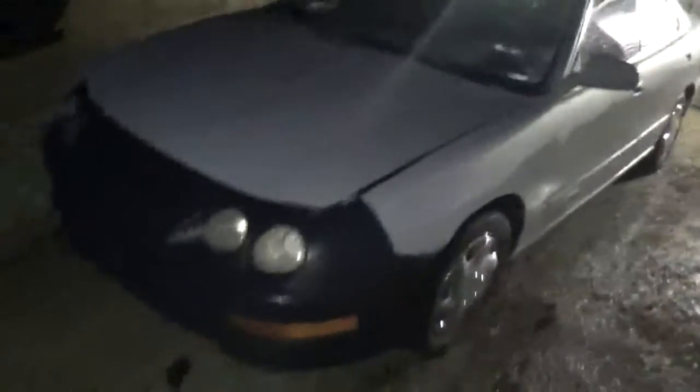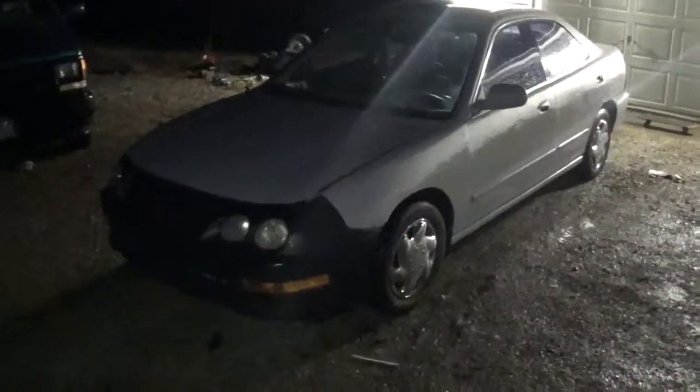162,000 miles. Sadly it's an automatic, but I got this for 400 bucks. I got it just to flip.